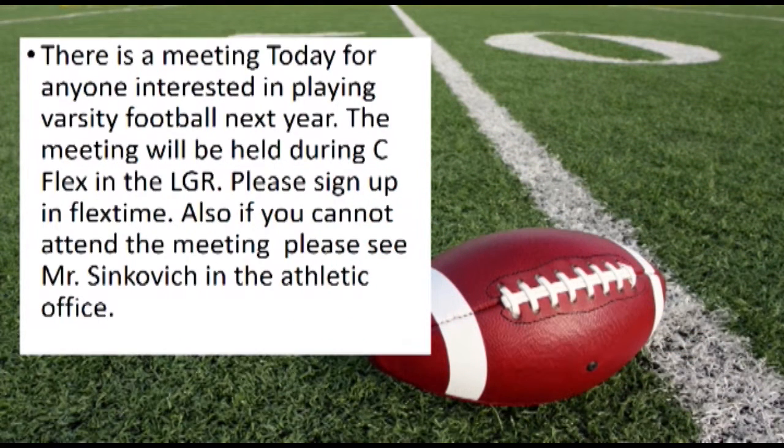If there's anyone interested in playing varsity football next year, the meeting will be held during C-Flex in the LGR. Please sign up in flex time. Also, if you cannot attend the meeting, please see Mr. Sienkiewicz in the athletic office.